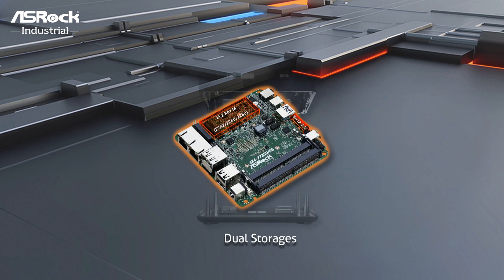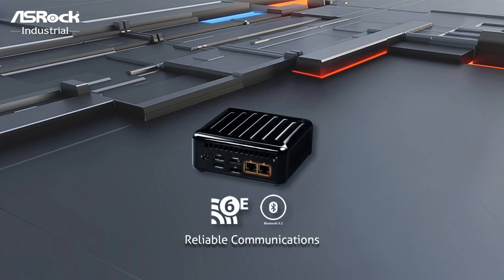There are also dual storages with one SATA 3.0 and one M.2, plus dual LAN ports up to 2.5 Gigabit, Wi-Fi 6E, and Bluetooth 5.2 support for reliable communications.